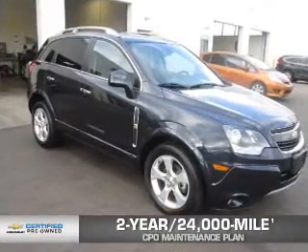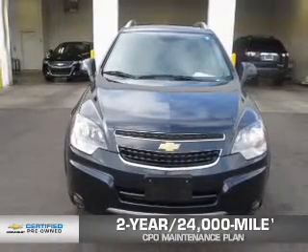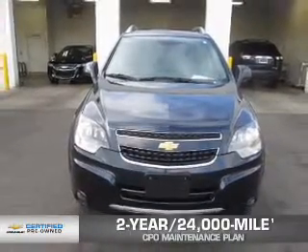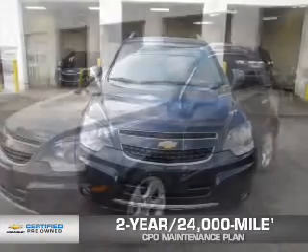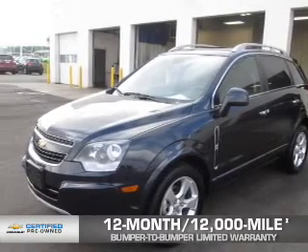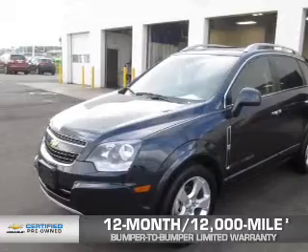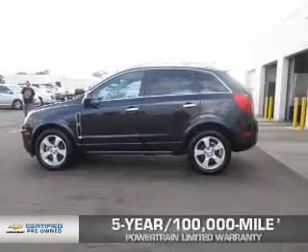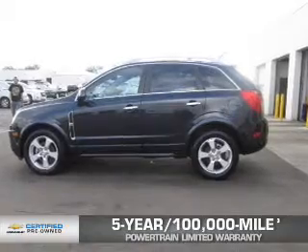Every Chevrolet certified pre-owned vehicle has the value and confidence you need. Owner Care puts no worries on a whole new level, featuring our exclusive two-year, 24,000-mile CPO-scheduled maintenance plan. A 12-month, 12,000-mile bumper-to-bumper limited warranty with zero deductible. And a five-year, 100,000-mile powertrain limited warranty with zero deductible. See? We didn't call it Owner Care for nothing.